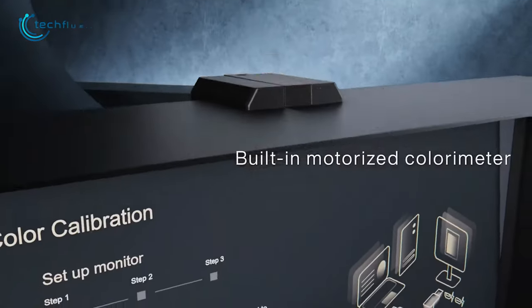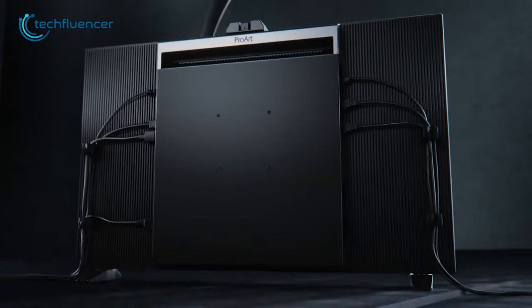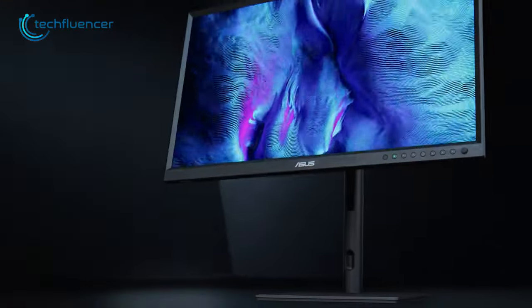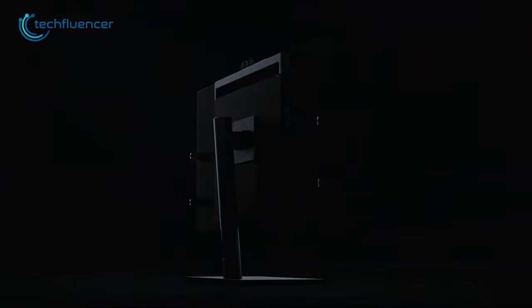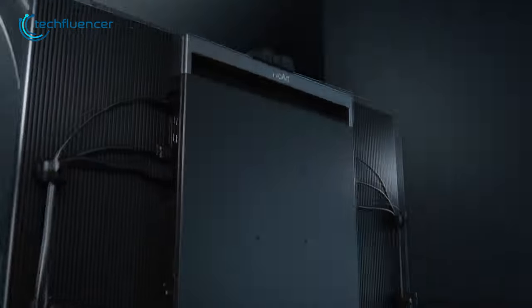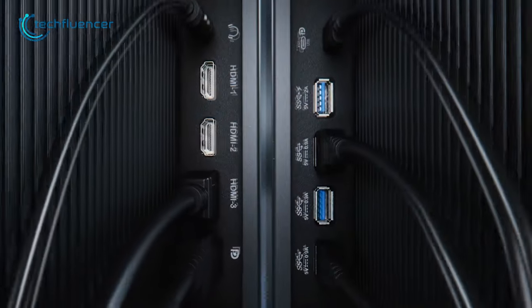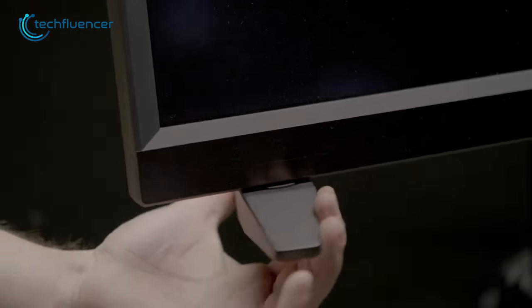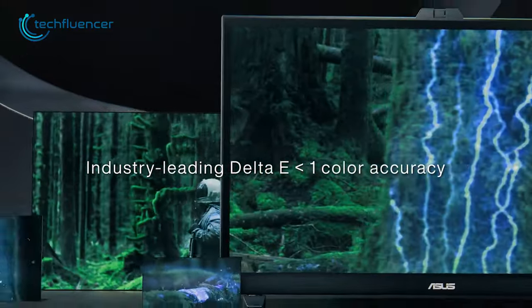The most impressive part about this monitor is the motorized colorimeter that grants precise color calibration in the most convenient way possible. The design is quite elegant, with a slim bezel and two versatile stand options, making it look great in any workspace. It also brings along a wide range of ports including HDMI, USB-A, and USB-C. The ProArt P832DC is an excellent monitor for both work and play, offering outstanding picture quality, a wide range of ports, and most importantly, a built-in color calibration tool which is the first of its kind.